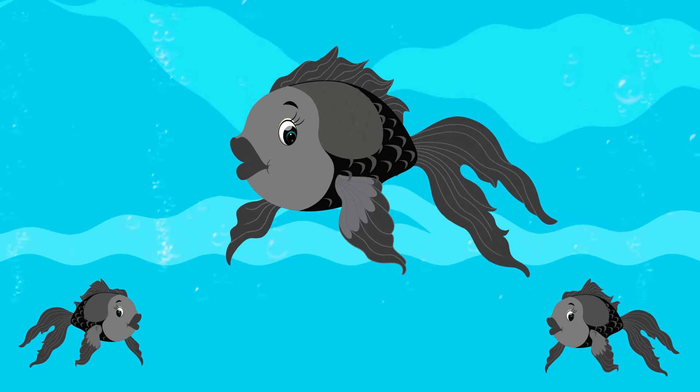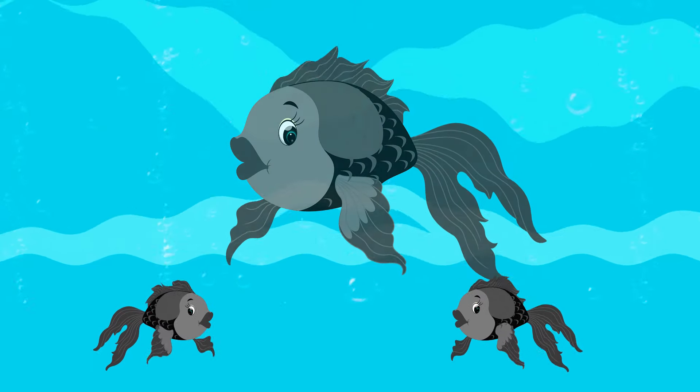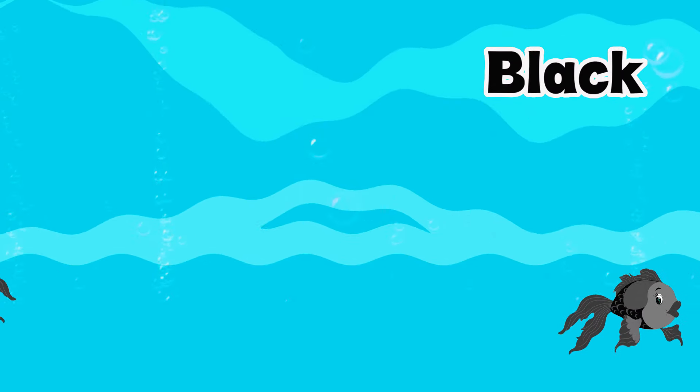Hello kids! Look, what is the color of these fish? These are black! Amazing! Let's see more black things: penguin.